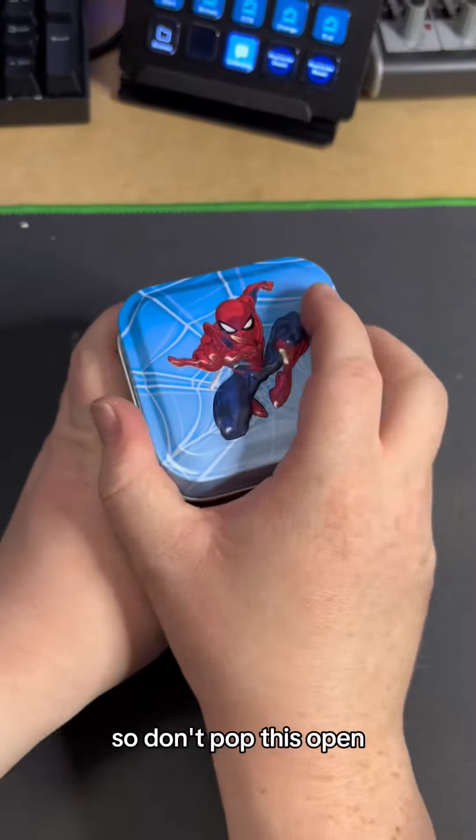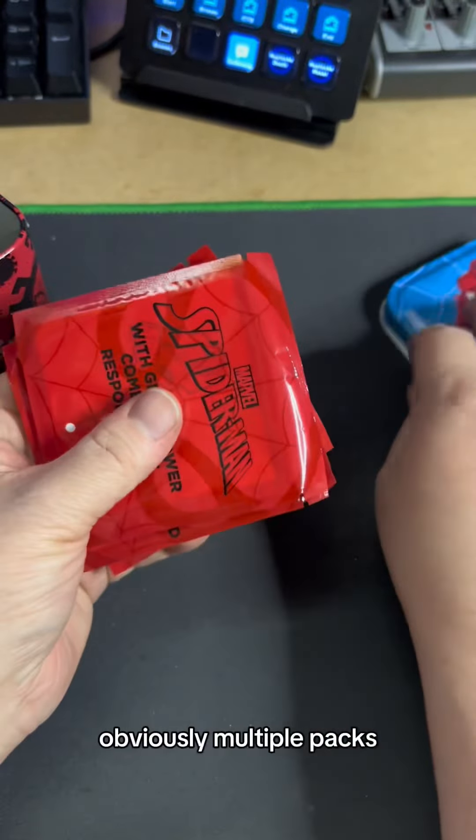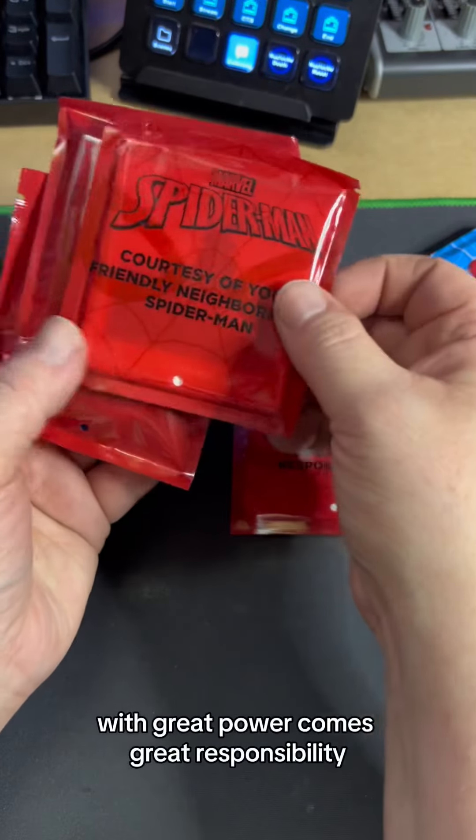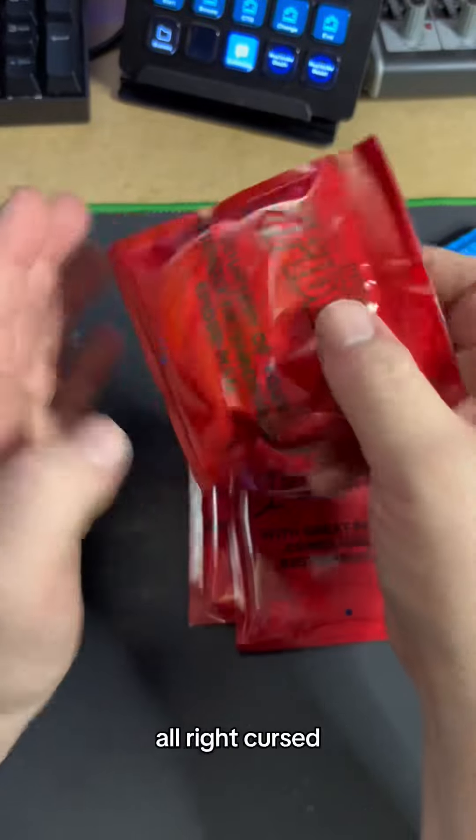Loving Spider-Man, so don't pop this open. I love that it comes with a metal tin. Obviously, multiple packs. 'With great power comes great responsibility' — courtesy of your friendly neighborhood Spider-Man. Okay, I thought there would be more than just two packs.